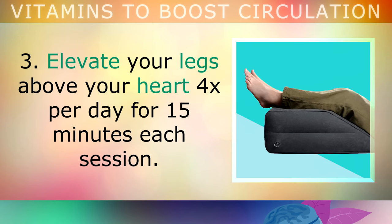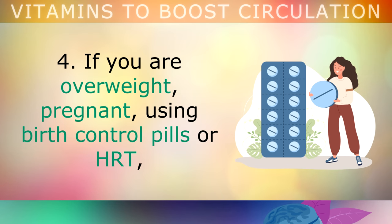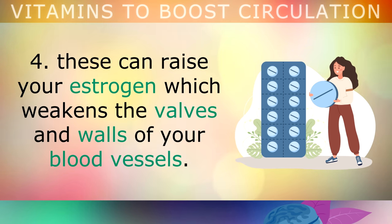3. Elevate your legs above your heart 4 times per day, for 15 minutes during each session. This reduces pain and swelling in the legs, helping to improve the circulation. 4. If you're overweight, pregnant, using birth control pills, or hormone replacement therapy, know that these can all raise your estrogen, and this will weaken the valves and the walls of your blood vessels. So try drinking more water, and supporting your liver in filtering out this excess estrogen, by eating more cruciferous vegetables in a salad each day.